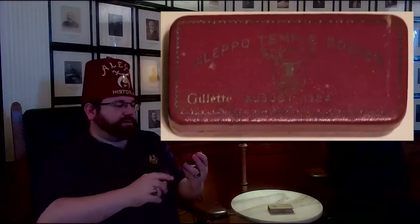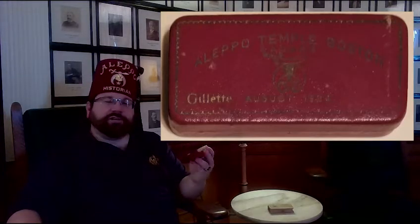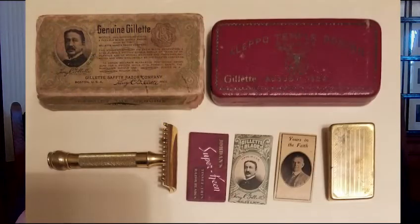This is a piece — or a small set of pieces — that I've seen a number of examples over the years. We actually have four or five sets of them, some incomplete at the Aleppo archives, but this is the most complete set I've seen. It's a small leatherette case and it says Aleppo Temple Boston, AAONMS, Gillette, August 1924. This is a small set of a Gillette safety razor which was produced as the souvenir for the annual summer outing, which was a tradition of Aleppo to take every year.